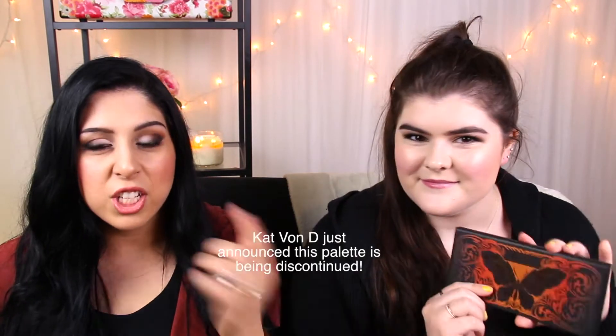So we decided it would be really fun to do like a thank-you giveaway to our followers. We are each going to be giving away a Kat Von D eyeshadow palette. I'm going to be giving away the Shade and Light eye palette. What are you giving away? I'm giving away the Monarch eyeshadow palette.